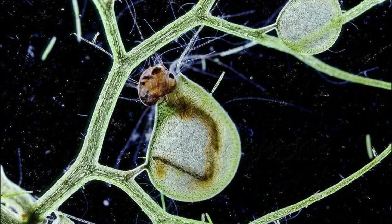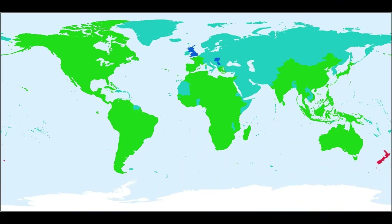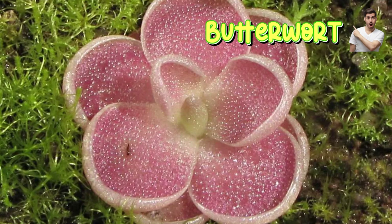Number five: bladderwort. Trap type: suction trap, underwater. Diet: tiny aquatic organisms, water fleas, larvae. Habitat: ponds and streams worldwide. Unique feature: has tiny bladder traps that suck in prey in one one-hundredth of a second — faster than a Venus flytrap.